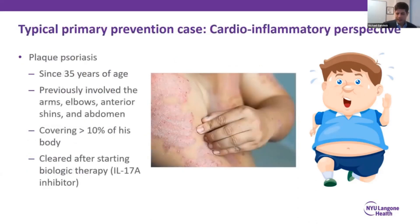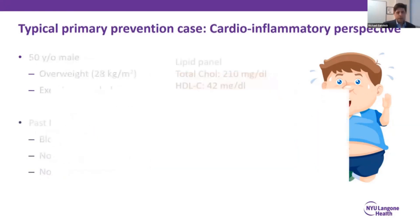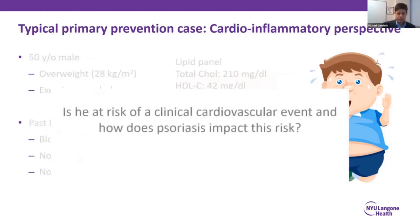For this patient, his only real medical problem is plaque psoriasis. He's had it since the age of 35. While it was fairly extensive, evolving over 10% of his body surface area, it cleared after starting targeted biologic therapy with an IL-17A inhibitor. This patient comes with a few questions today, and this is going to frame the outline of the talk.